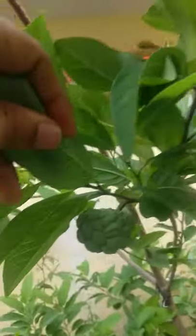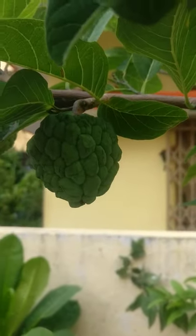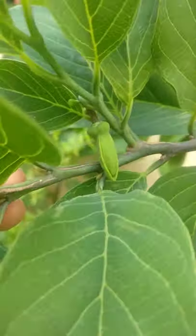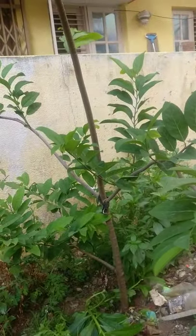Hello gardeners, in this video I'll be showing you a quick update on the custard apple plant growing next to my home. You can see custard apples which have come out really good — so far four custard apples and one more small one growing up here. I'm growing this in the open space next to my home. You can see how nicely it has come up.